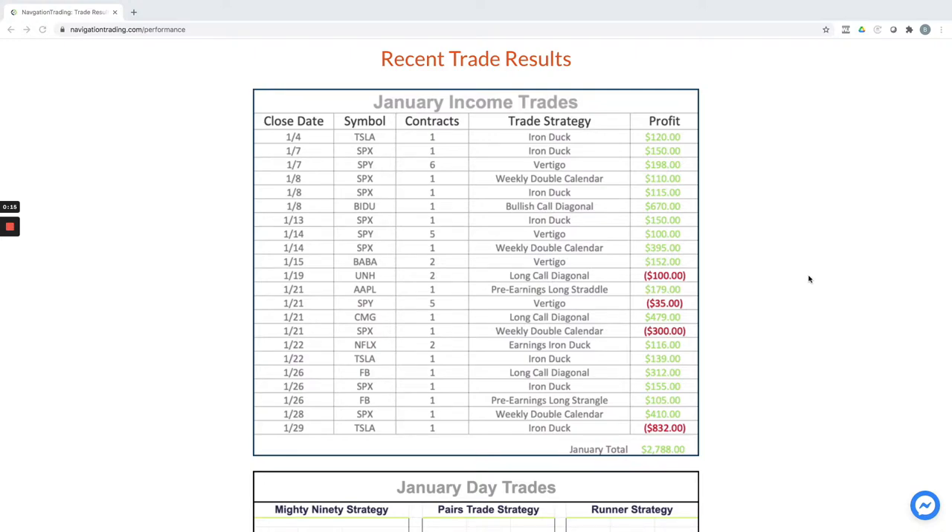We had 22 total trades, 18 of which were winners and four losers. We had quite a few iron ducks — booked one for $120, one for $150. We did one of our newer strategies, the vertigo strategy, booked one for $98. One of our most popular strategies, the weekly double calendar, booked a small profit of $110. Another iron duck for $115.